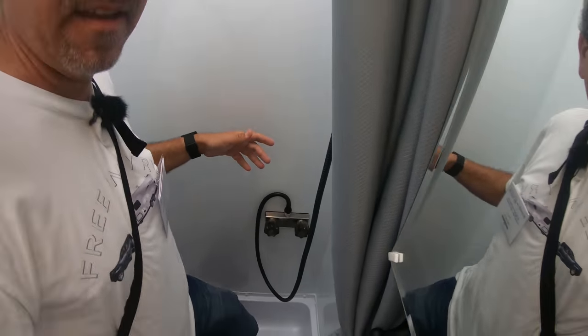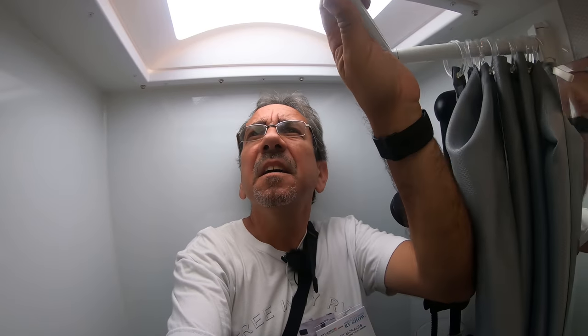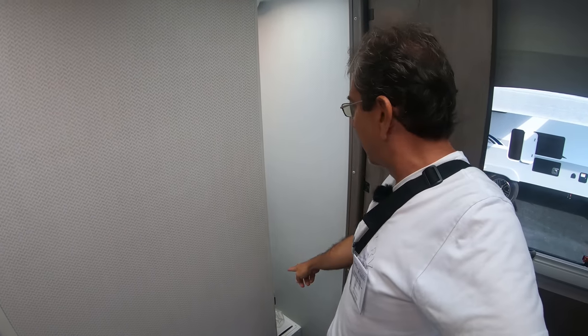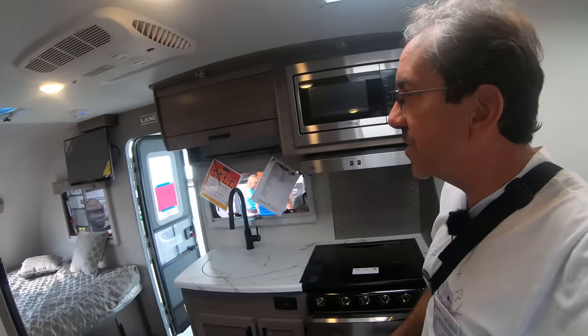It's almost like a bathtub. There's plenty of headroom and pretty good elbow room — this is not bad. I thought it was a wet bath because it does not have a sink in there, so everything you would have to do at the kitchen sink.